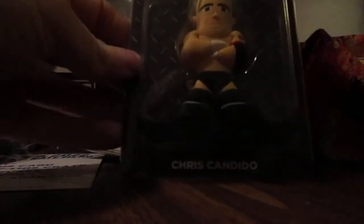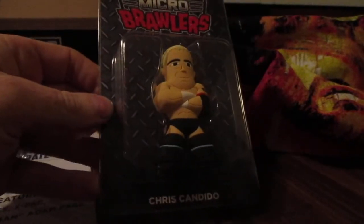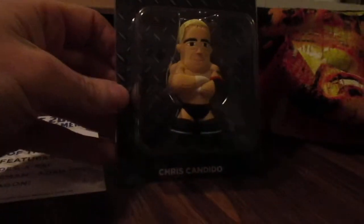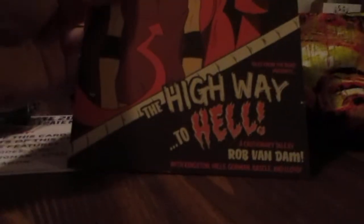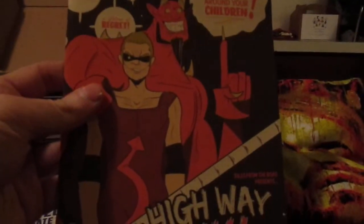We got a pin of the Honky-Tonk Man — awesome, what a legend. And we got a Chris Candido micro brawler, 'No Gimmicks Needed' — one of the most underrated wrestlers of all time.